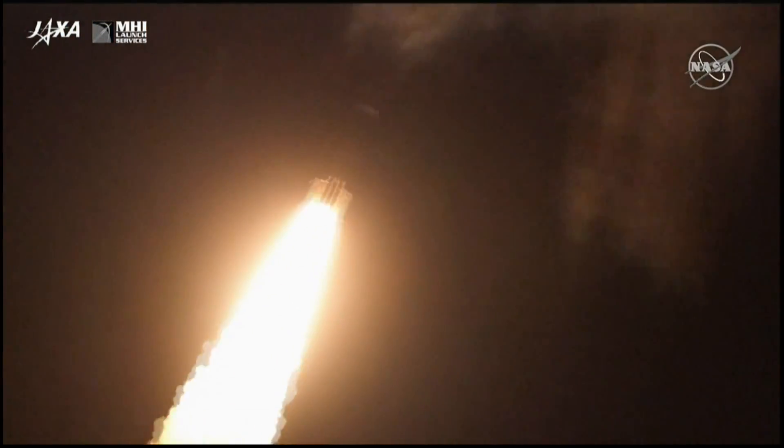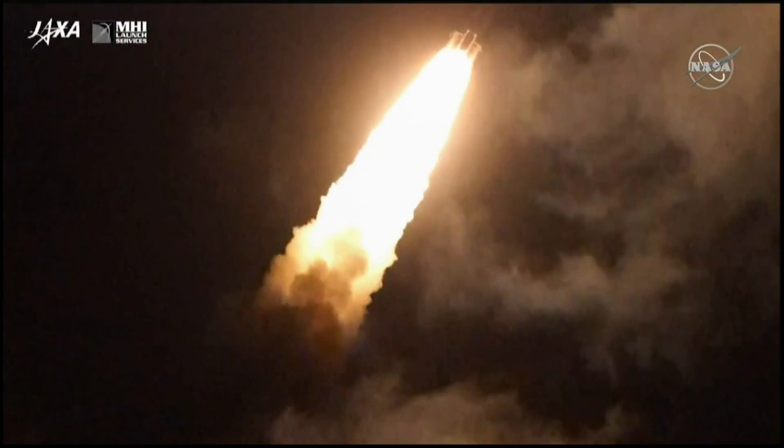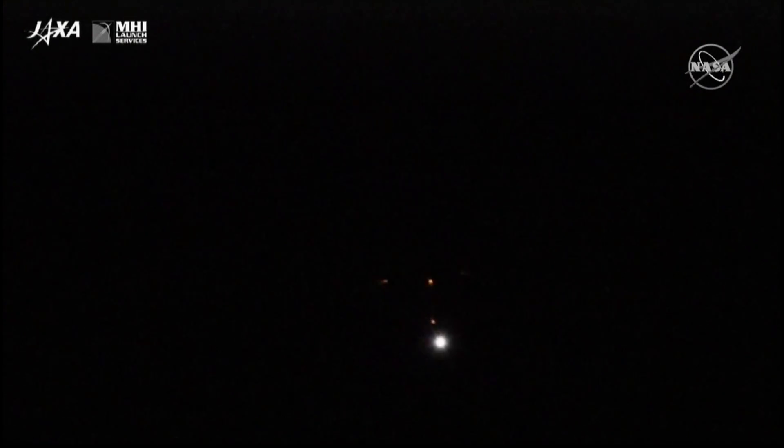Those four strap-on solid rocket boosters will carry the vehicle through the first 1 minute 54 seconds of the launch. There's the first pair of solid rocket boosters separating, and the second pair.